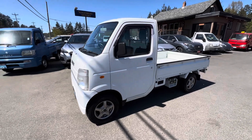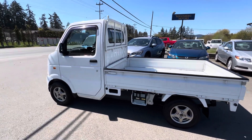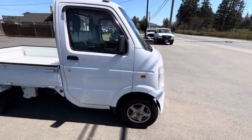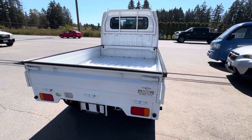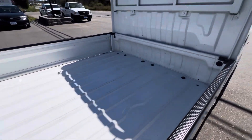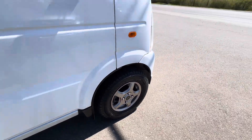2006 Suzuki Carry — this is a little Japanese four-wheel drive mini truck. All three bedsides fold down to like a flat deck. This one's got alloy wheels and all four brand new all-season tires.